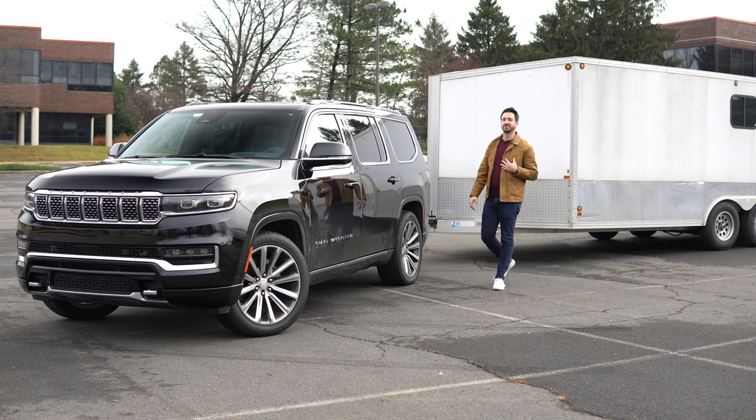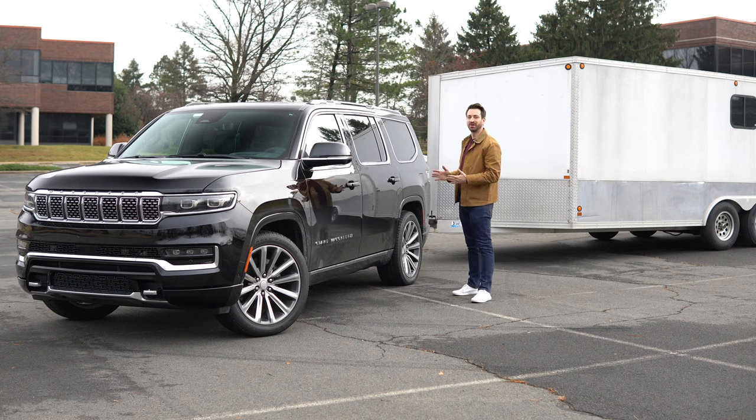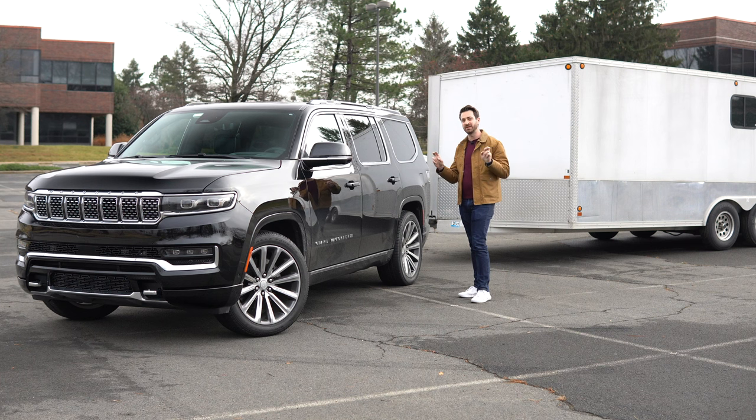Hello there, this is Out Motorsports. My name is Jake and this is the 2022 Grand Wagoneer. I've been told not to call this a Jeep, but it is a Jeep. It's just what they will tell you is a premium extension of the Jeep brand.